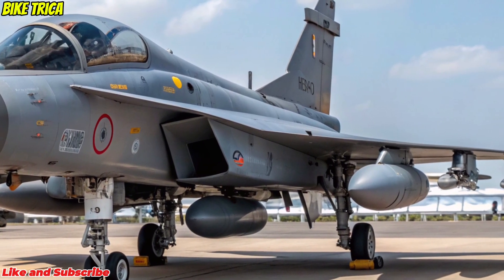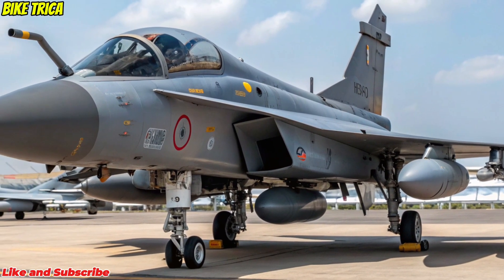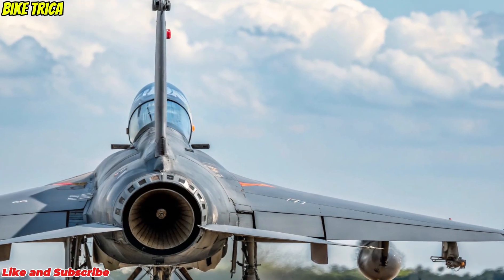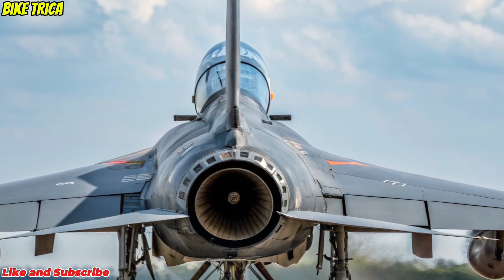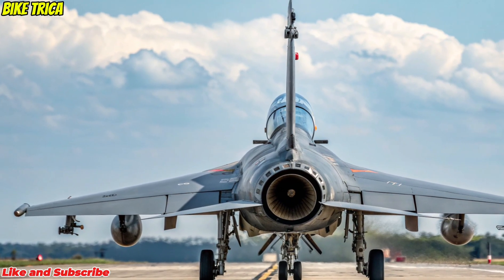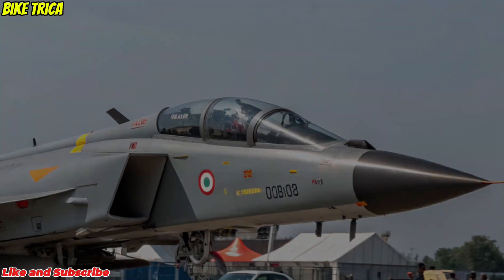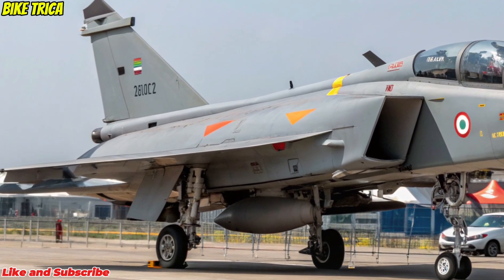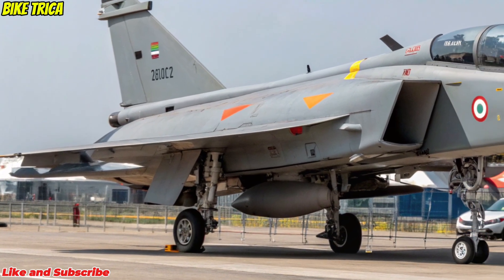Overview: The Tejas MK2, developed by Hindustan Aeronautics Limited (HAL), is designed to replace the aging fleet of Mirage 2000 and Jaguar aircraft in the Indian Air Force. This upgraded variant promises superior speed, range, firepower, and advanced avionics, positioning India among the elite nations with a fully indigenous fighter program.